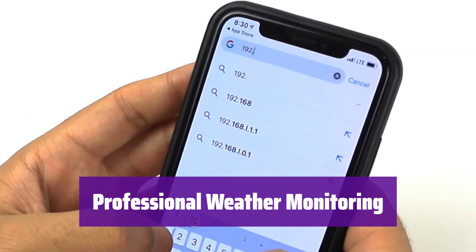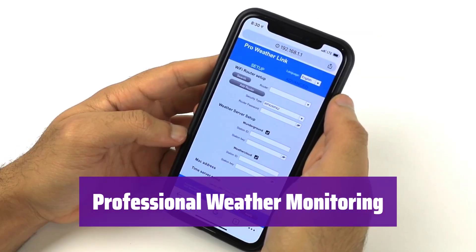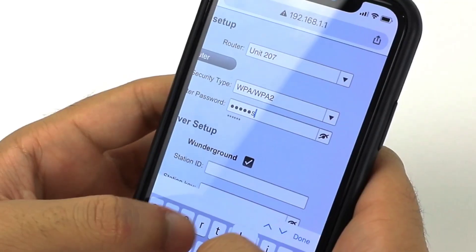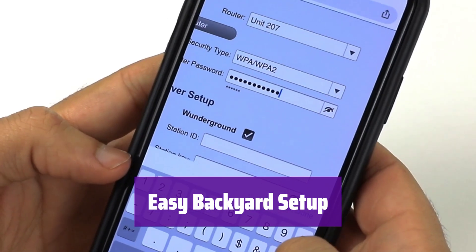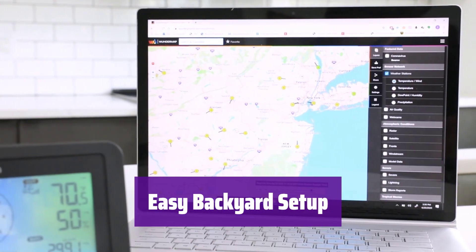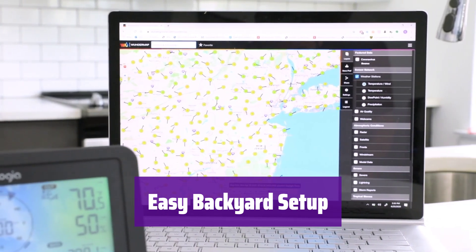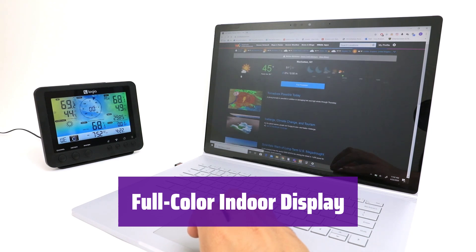This all-in-one system provides real-time weather data from your own backyard, offering precise readings for temperature, humidity, wind, and rain — it's more accurate than any national weather station. The easy-mount backyard sensor can be positioned up to 492 feet away and includes a wind vane, anemometer, and rain collector. The unit runs for up to two years on just three AA batteries, making it convenient and long-lasting.